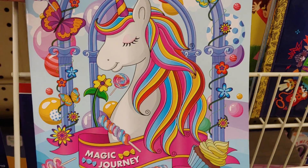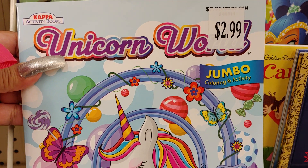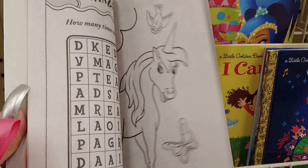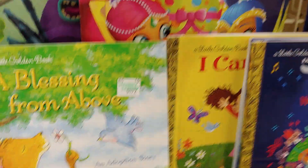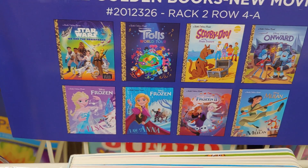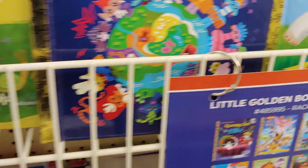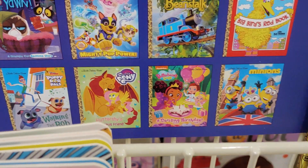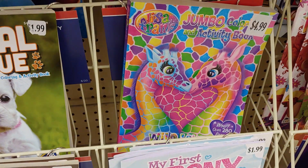It's so cute with all the little gumballs behind it — it has lollipops and cupcakes. It's a unicorn word. Jumbo color and activity book — so cute. Look at the back — so adorable. There are little Golden Books that they have here at Hobby Lobby. There's the other ones. Little kitty — she's lumpy.